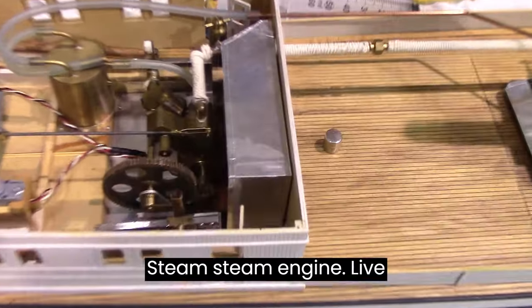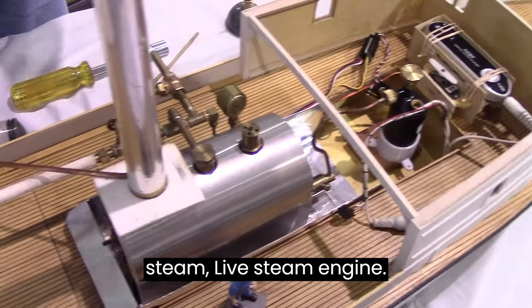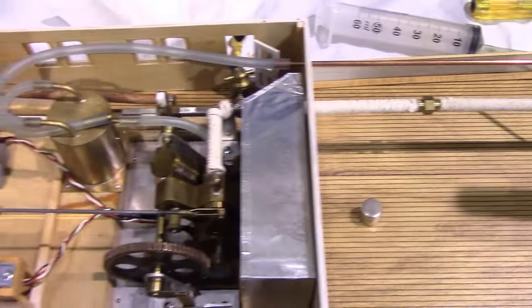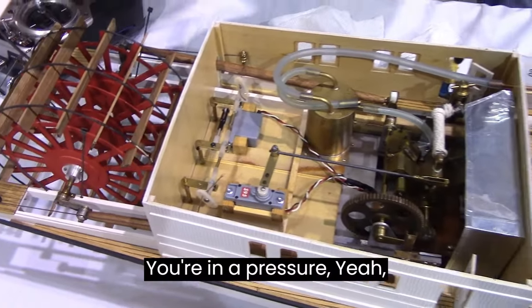And what power is it? Steam. There's a steam engine — live steam. There's the boiler, there's the engine, and this is the controls operating thing. I'm just getting ready to start it up now, building up pressure.